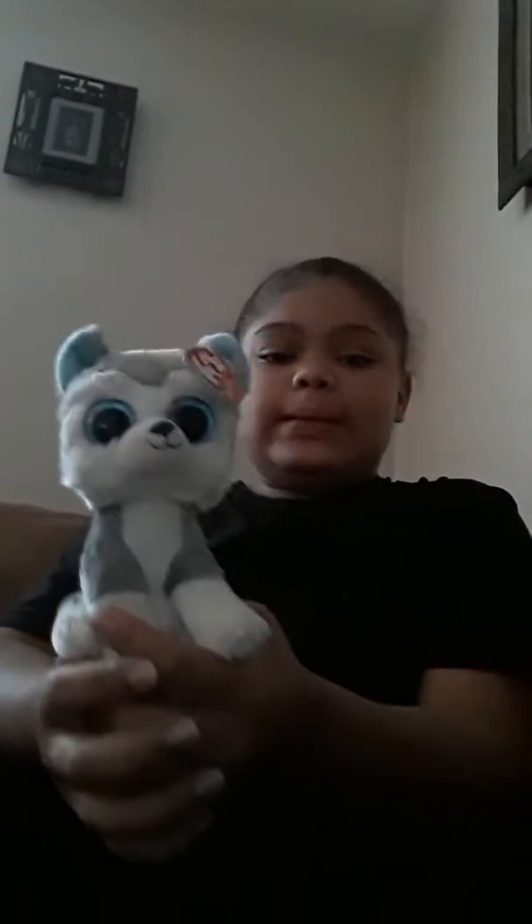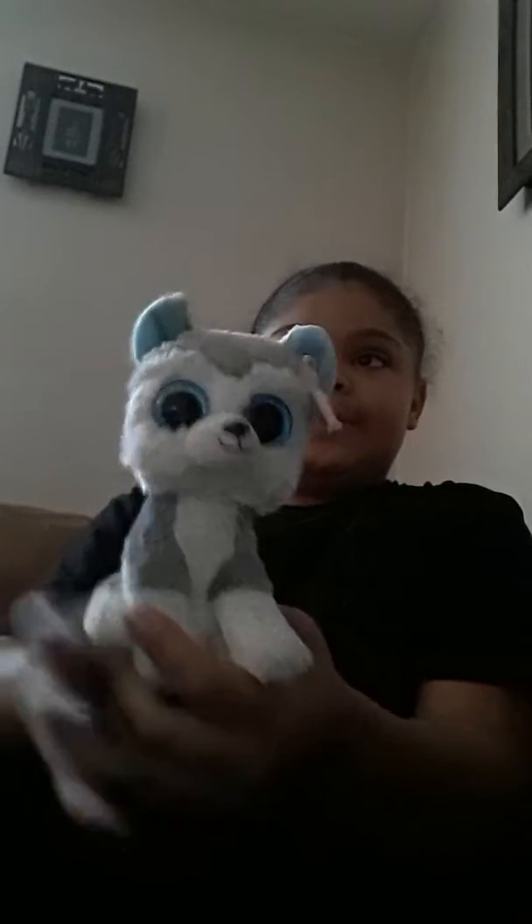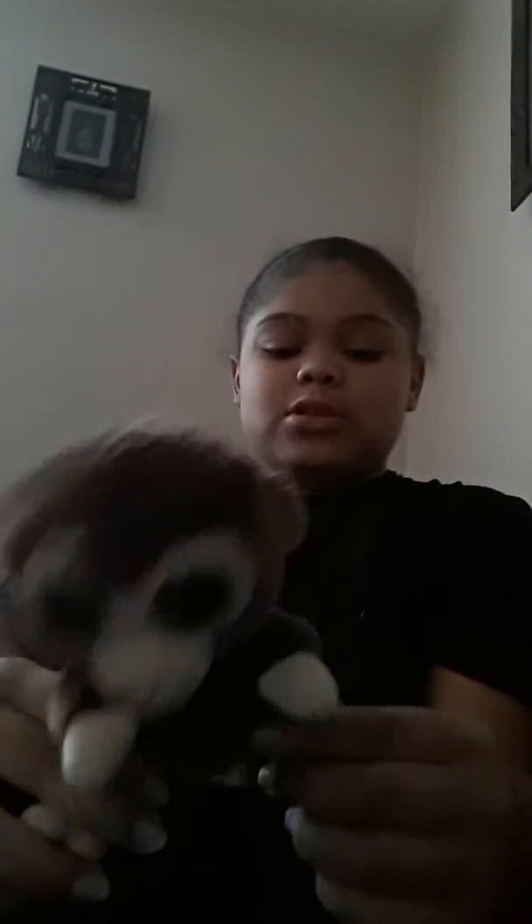My third ever Beanie Boo — I'm so sorry — was this one. His name is Coco.